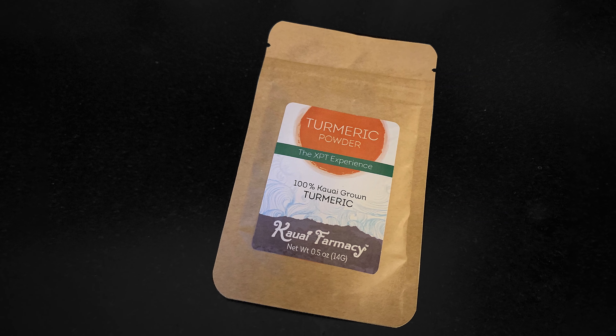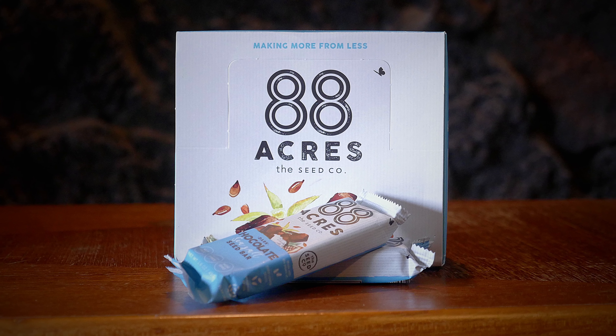Kauai turmeric — it's local here from the Kauai pharmacy. Laird loves to put it in his coffee, he sprinkles it into soups. It's a great turmeric powder that you can use any way you like.